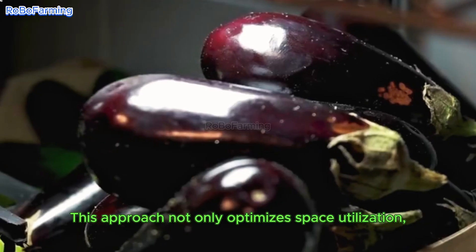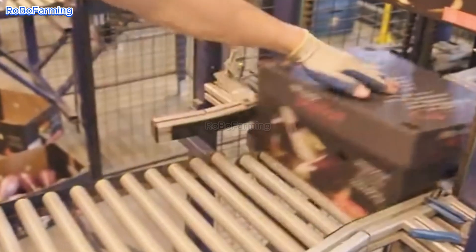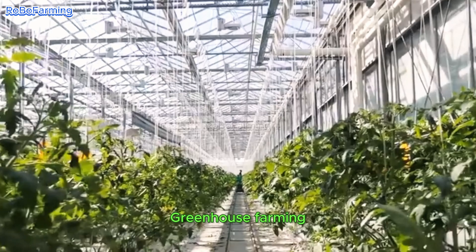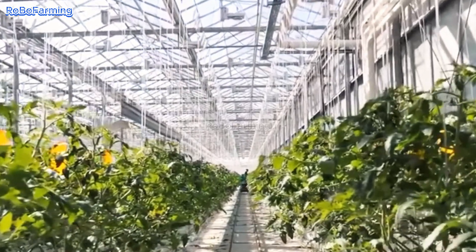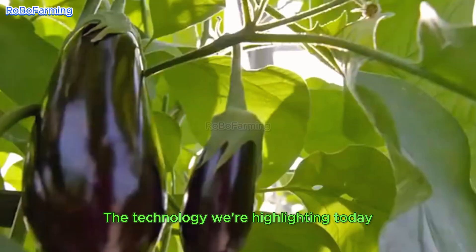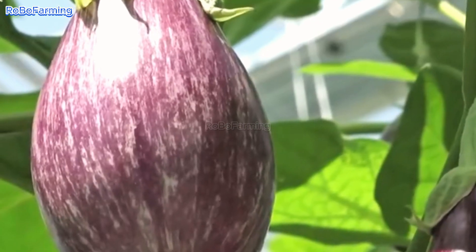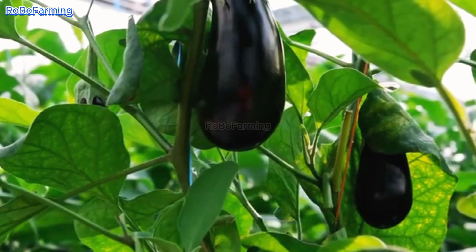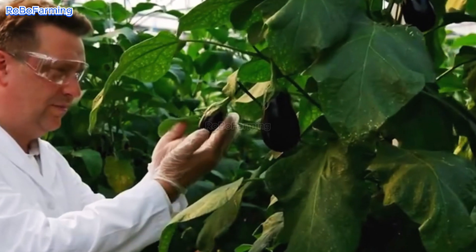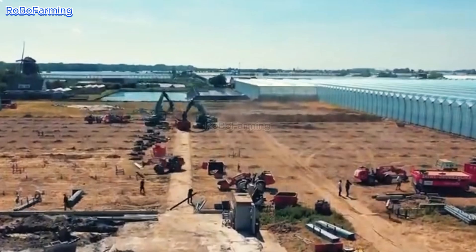This approach not only optimizes space utilization, but also ensures the crops are carefully nurtured from seedling to harvest. Every step of the way, greenhouse farming is now a game changer in traditional agriculture. The technology we're highlighting today emphasizes vertical growth, maximizing every inch of available space. This not only saves space, but also reduces soil usage, conserving resources, and minimizing agriculture's environmental impact. It's a win-win situation.